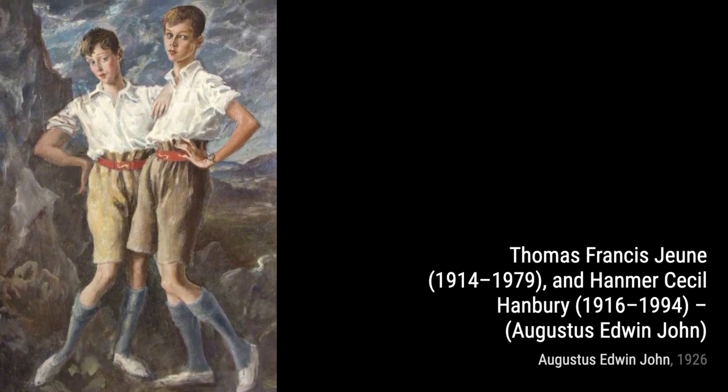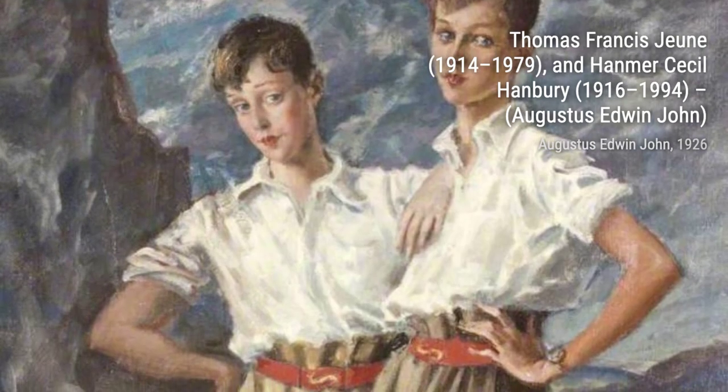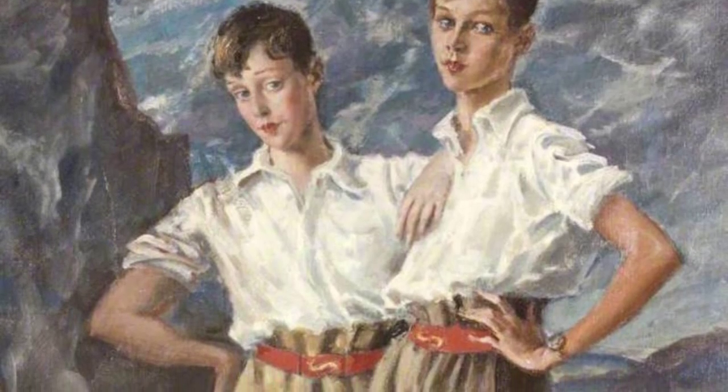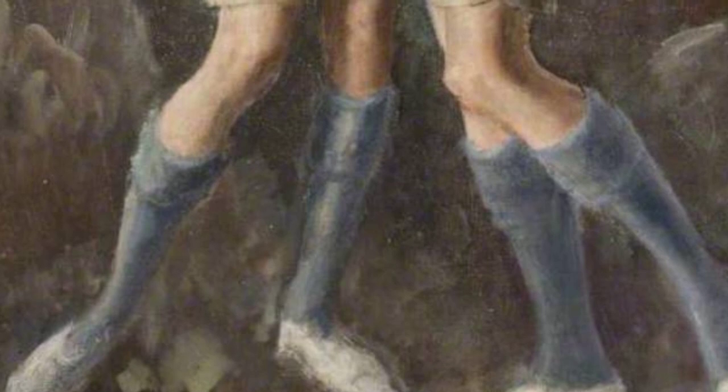In Printemps, we see a celebration of spring, with its vibrant colors and lively composition, capturing the joy and renewal of the season. Next, we have A Boy. This painting captures the innocence and playfulness of childhood, with the subject's joyful expression and carefree posture.